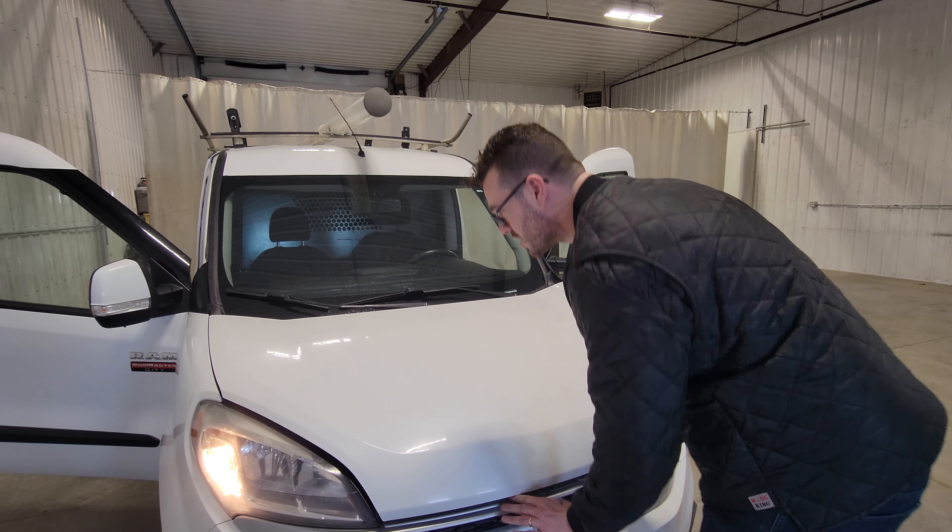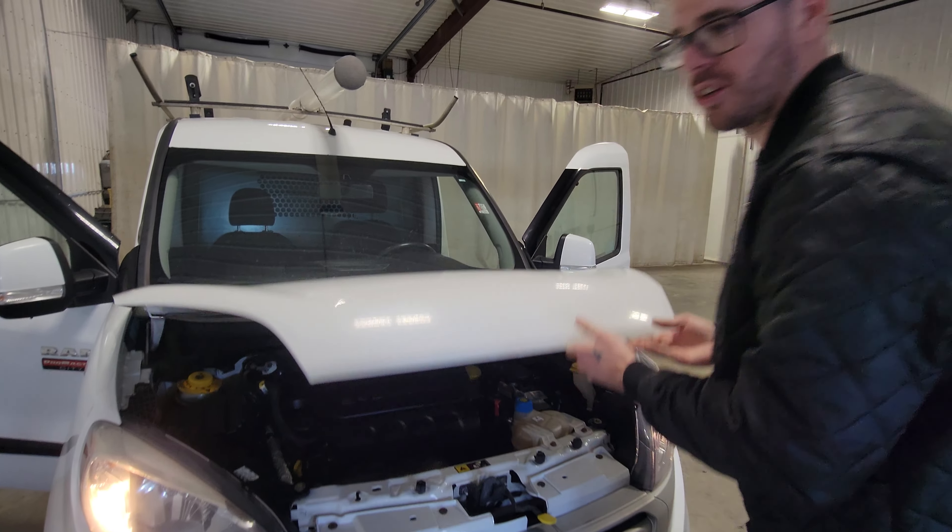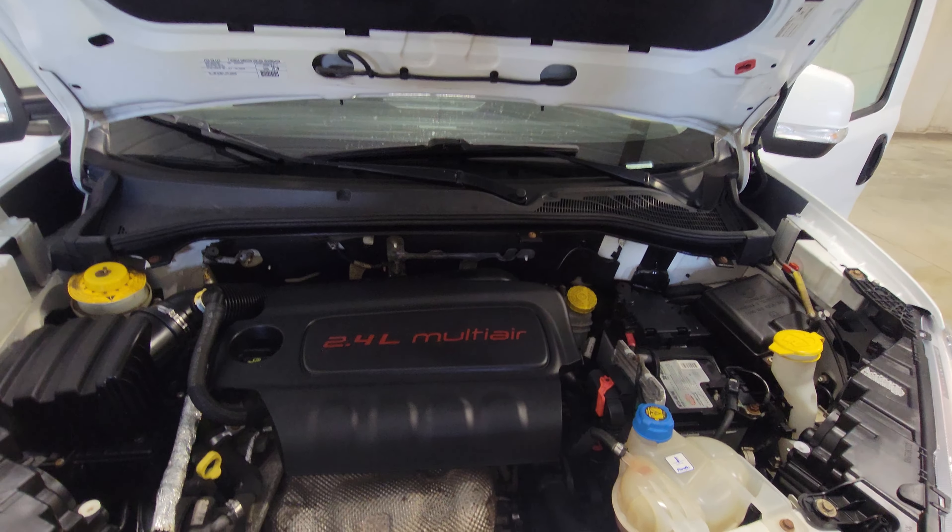The ProMaster City is done with a 2.4 liter — nice and economical. It's good on fuel and great for running around the city.